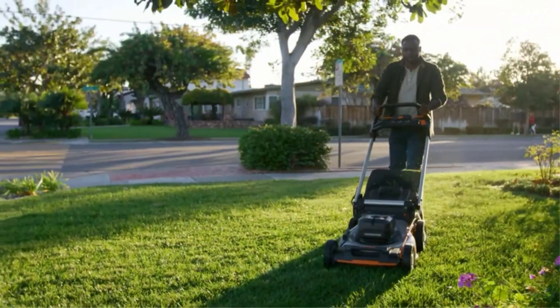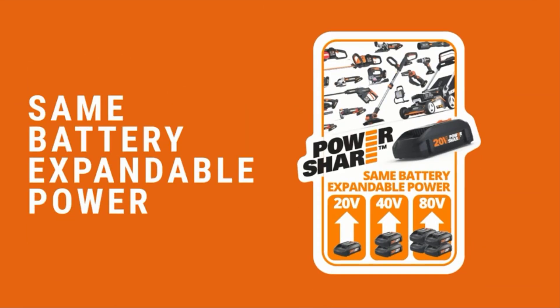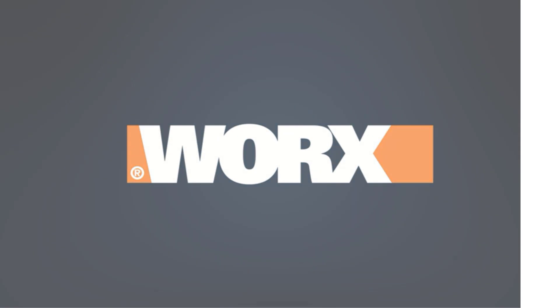Cut the long story short, I've used the WG322 many times, and although it cannot match the power of gas tools that I tested, it's still better than many other cordless saws available on the market.